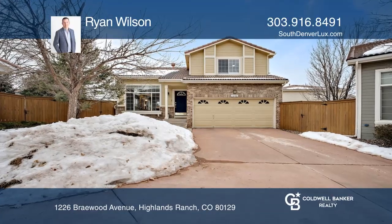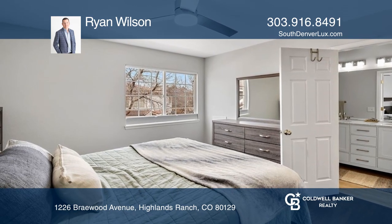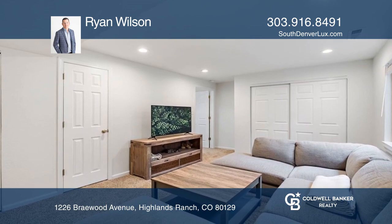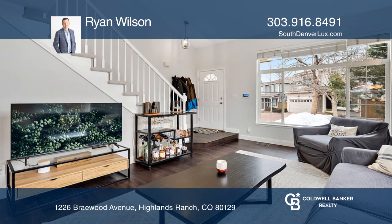Check out this nicely updated, low-maintenance, three-bedroom, four-bath home with a finished basement. Featuring an open main floor filled with sunshine due to high ceilings, large windows, a neutral palette, and dark vinyl plank floors.